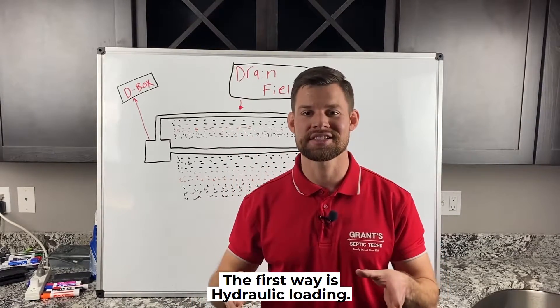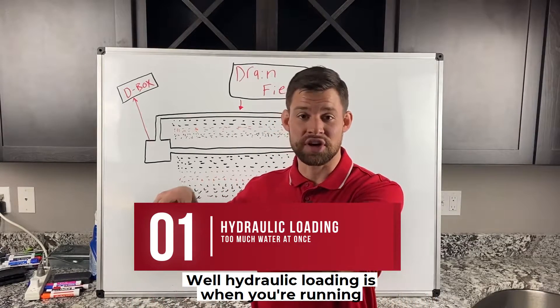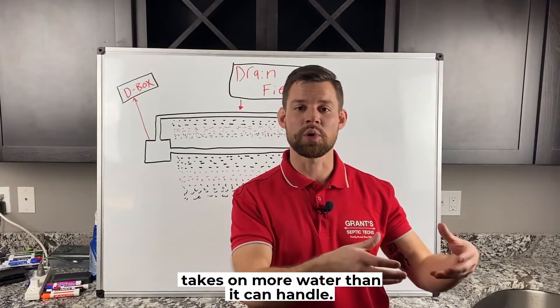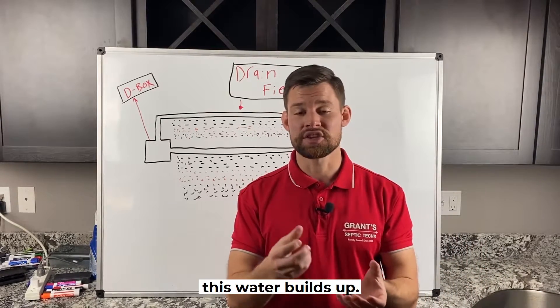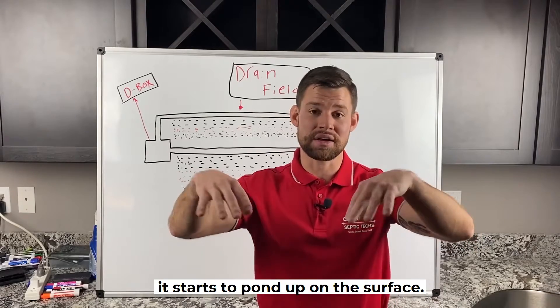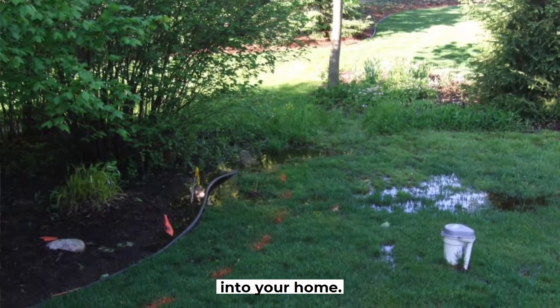The first way is hydraulic loading. Hydraulic loading is when you're running a lot of laundry in the house, you're doing showers all at the same time, and the drain field takes on more water than it can handle. Over time, this water builds up, and because it isn't allowed to drain at the rate it's supposed to, it starts to pond up on the surface, or you can see a backup into your home.